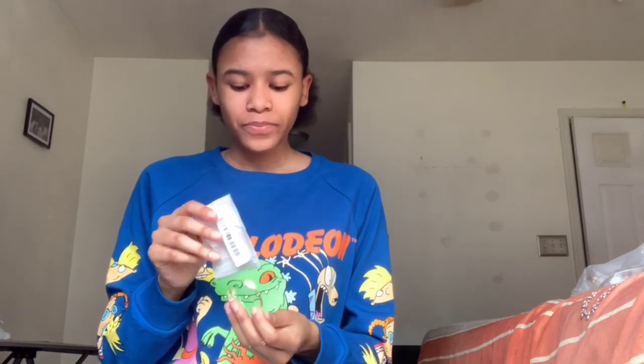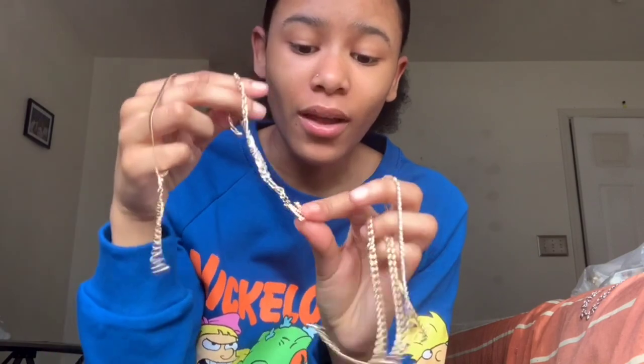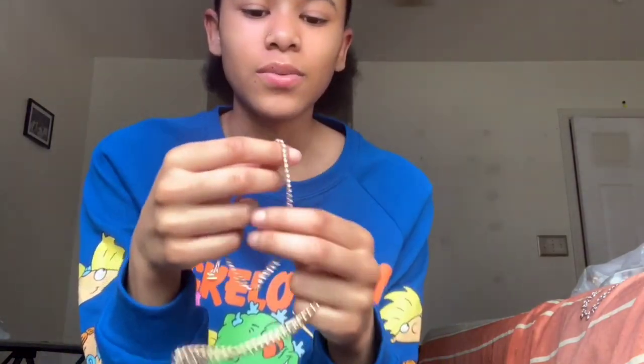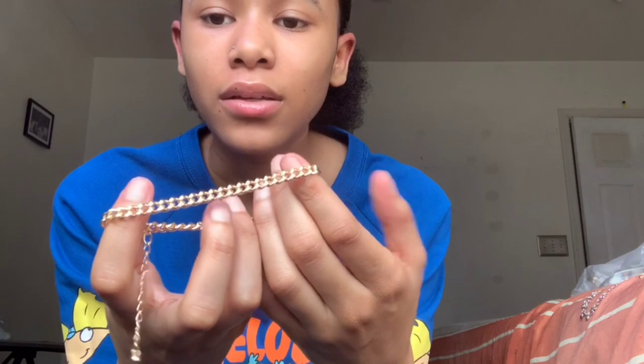These are the ankle bracelets — I've been obsessed with these. My package came actually really fast, came in about a week. It came with four bracelets. I'm gonna put everything in the description. This one has an M, this stuff goes hard. This one's just a regular one, this one has little diamonds, and this one's just a regular chain. I'm gonna put all of these on and show y'all.